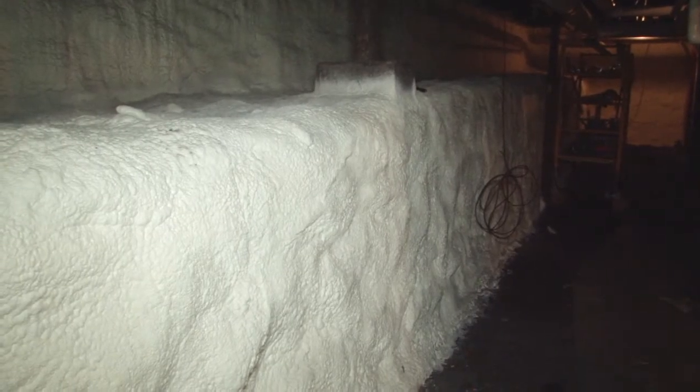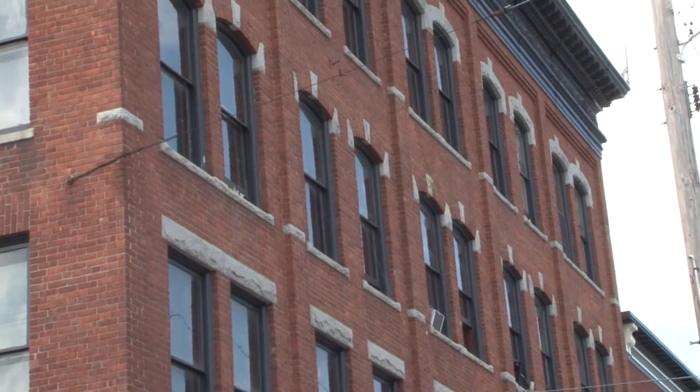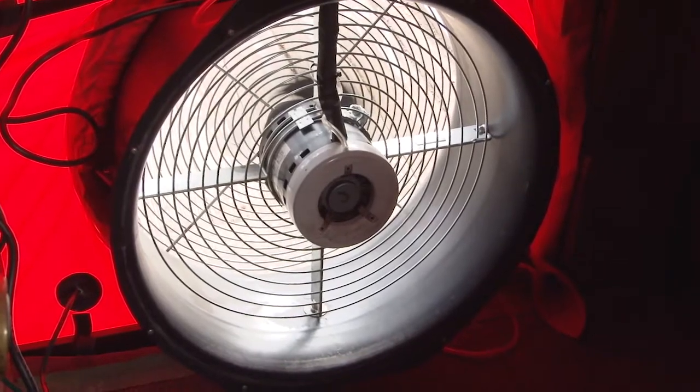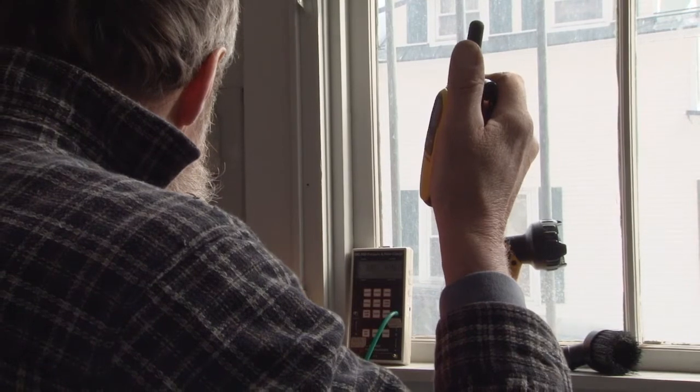We also sealed up the basement — all the rim joists were sprayed with foam as well as the foundation walls. The project isn't quite done yet, but about a month ago we did a blower door test and had already achieved more than half the reduction in air leakage that we had projected. We expect to reduce it by just over 50 percent by the time it's all done.